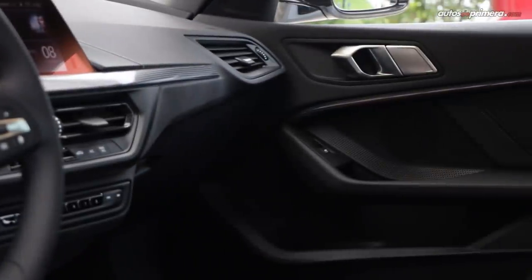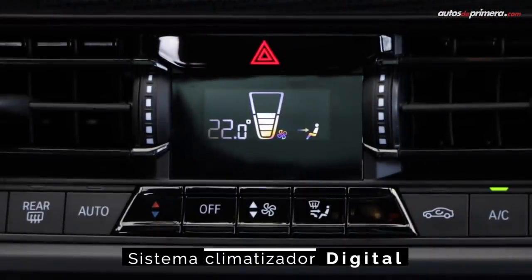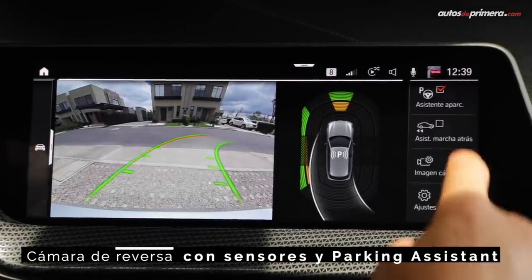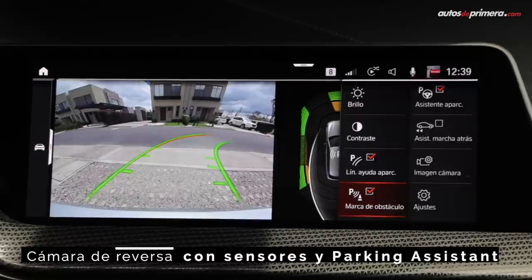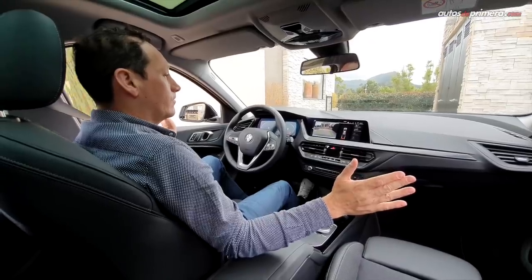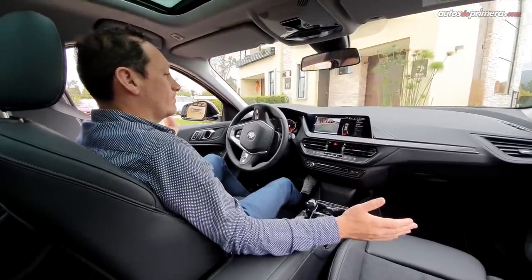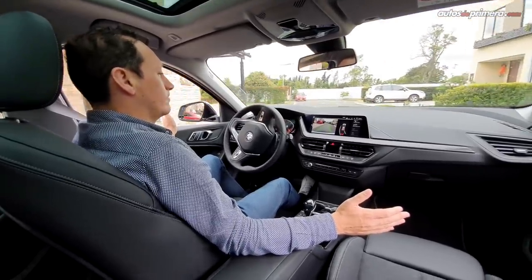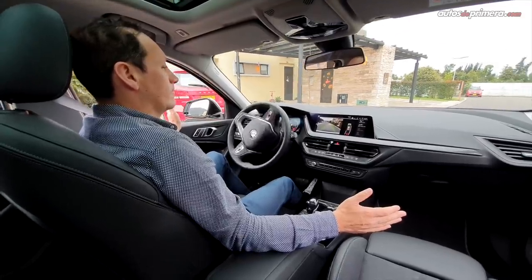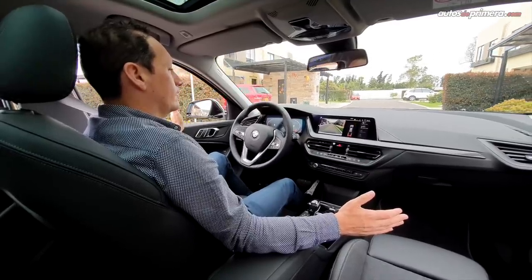Otros detalles de equipamiento que trae esta versión 118i son el sistema de sonido de seis parlantes; no tiene climatizador bizona, pero trae sensor de luz y lluvia, cámara de reversa con sensores de parqueo adelante y atrás, y asistente de parqueo 100% automático. Un detalle interesante del asistente de reversa es que almacena los últimos movimientos de la dirección realizados a no más de 36 km/h, y el sistema es capaz de conducir el vehículo en reversa de forma autónoma cubriendo distancias de hasta 50 metros a una velocidad de hasta 9 km/h, siguiendo la misma trayectoria que el vehículo realizó previamente.